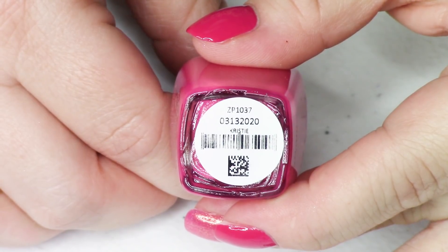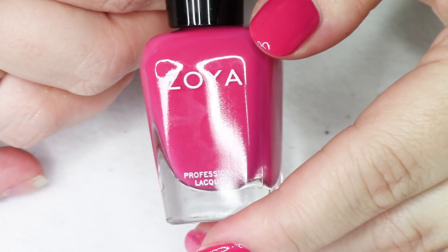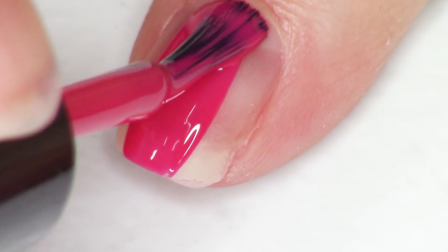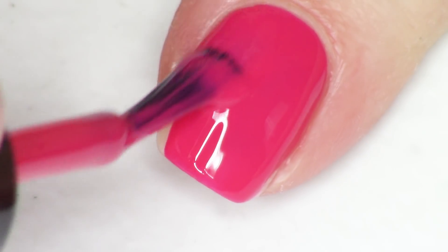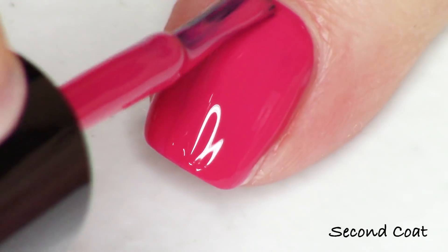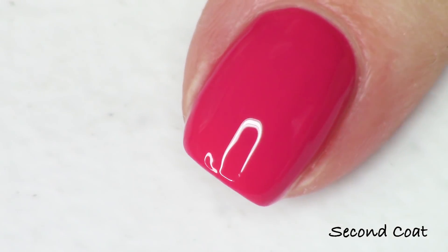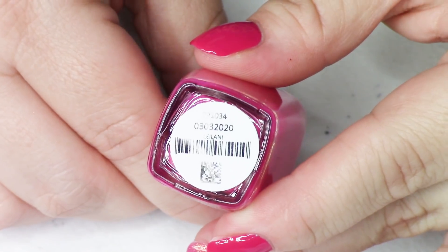The next polish is the one that's been on my thumb throughout this video — a beautiful, saturated medium berry pink, not too blue-toned. This one is called Christy (with an 'ie' on the end). Again, beautiful one-coat pigmentation, very easy to use. My thumb nail in the bottle shots didn't even have top coat on it — it's a very glossy cream formula. Really really lovely.